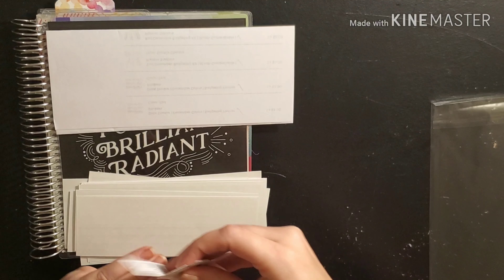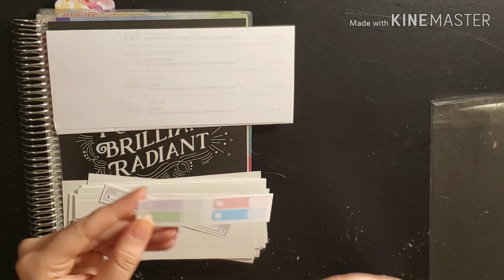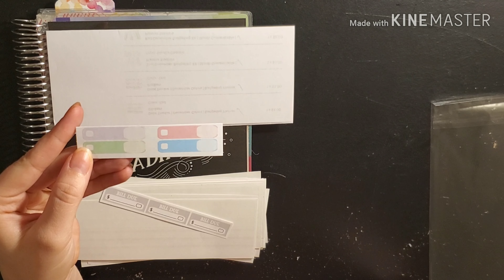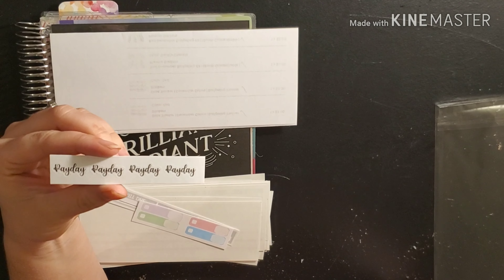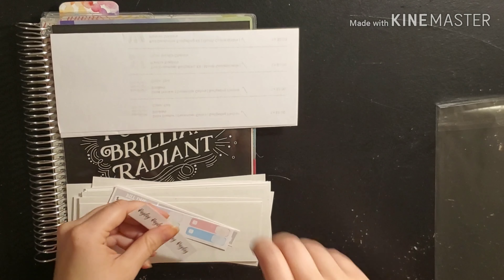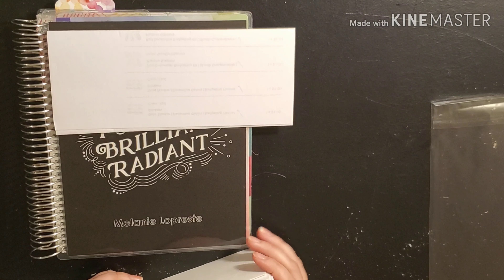She threw in some freebies — she's got some Build-Doo stickers, some bench trackers, and she also put in some payday stickers this time. So we're going to go ahead and get started with our December budget.